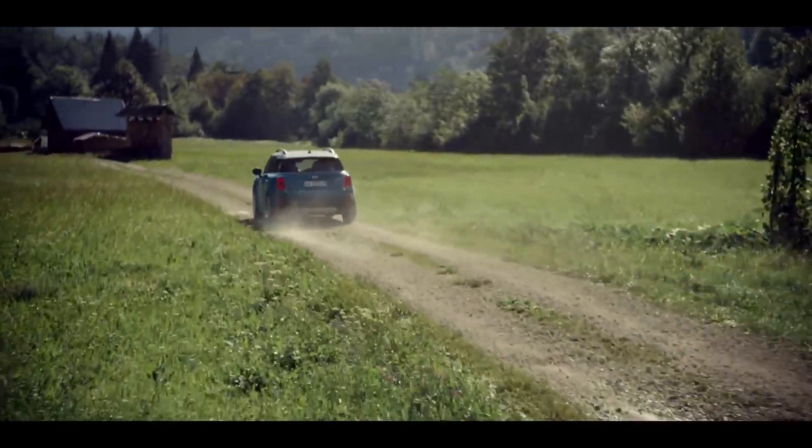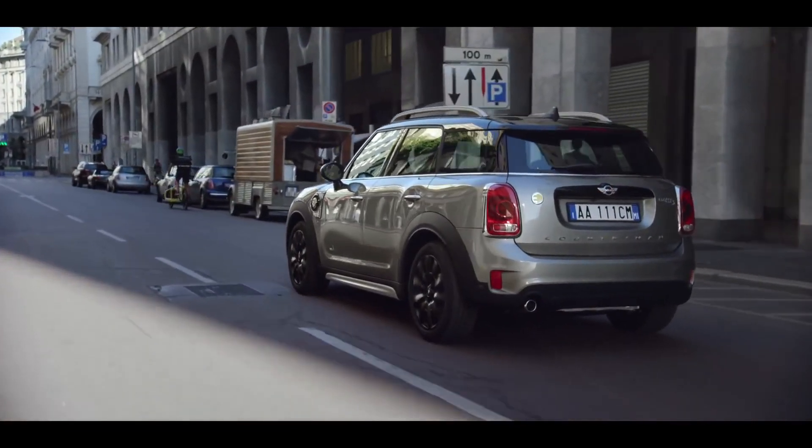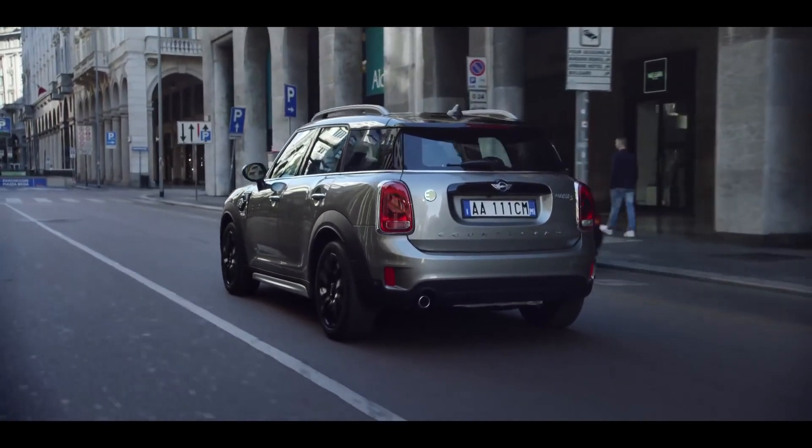And speaking of quality, the bonnet holds the heart of the vehicle, which combines off-road capability with the true MINI driving experience. Our MINI twin-power turbo diesel and petrol engines with three and four cylinders provide powerful, as well as efficient, performance. It will also be available as a plug-in hybrid, with emissions of only 49g CO2 per kilometre.